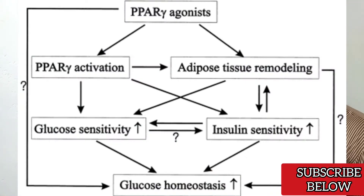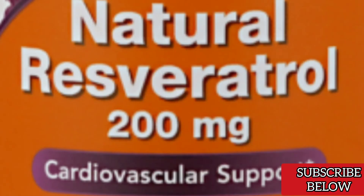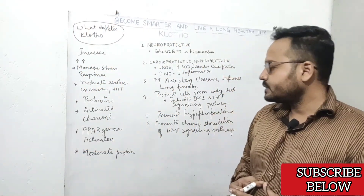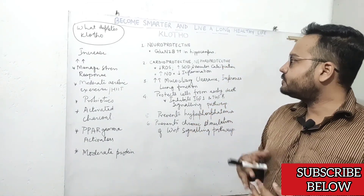PPARgamma activators like alpha-lipoic acid and resveratrol can also increase Clotho protein expression and exert anti-aging effects on your body. Additionally, eating moderate protein is important — do not eat too much protein, as excessive protein intake can also increase the chances of Clotho protein deficiency.